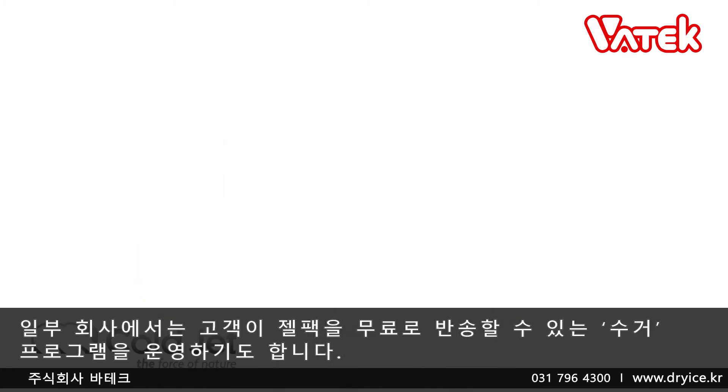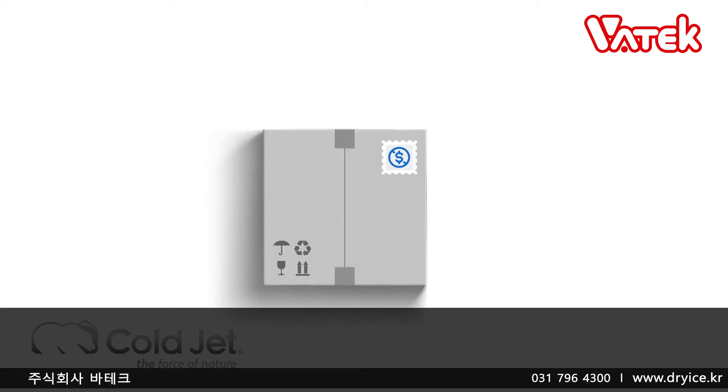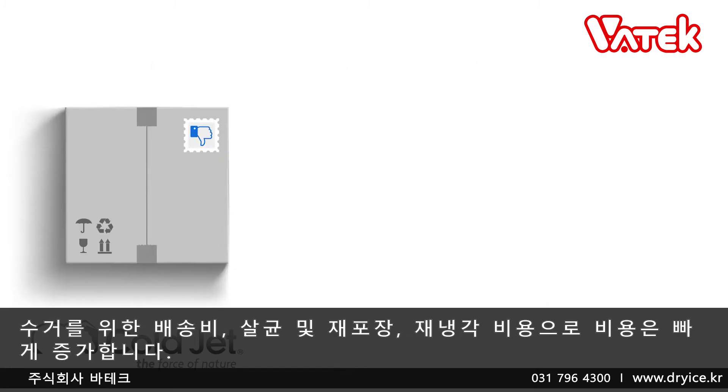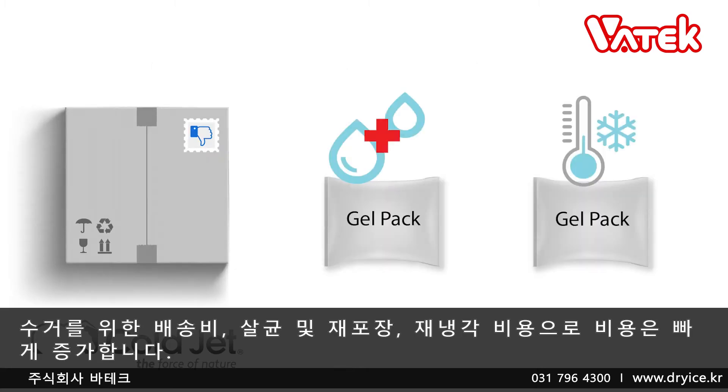Some companies have take-back programs, which allow customers to mail back the gel packs free of charge. While this results in some gel packs being recycled, it introduces a considerable amount of added cost. The cost of the return shipment, sanitization, and pack recooling will add up quickly.